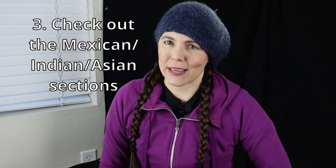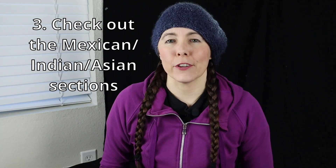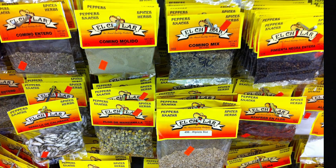My third tip: if you do have to shop at a mainstream grocery store, go to the Mexican section. They have spices sold in little plastic bags with cardboard tops instead of glass or plastic bottles. Those tend to be cheaper per ounce — if you compare the price per ounce, they're generally cheaper than the standard spice aisle.